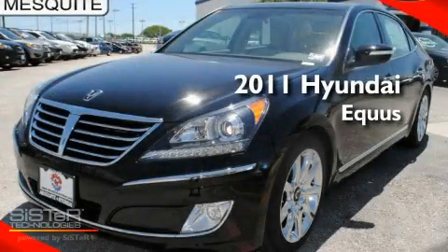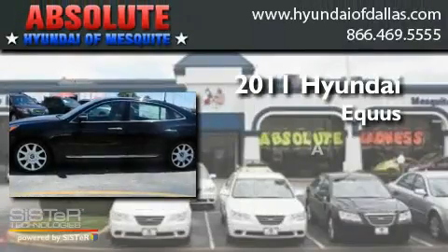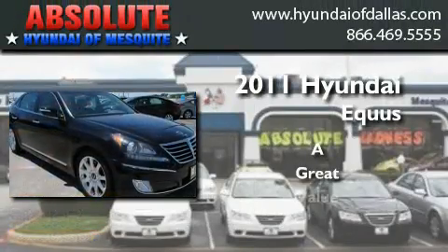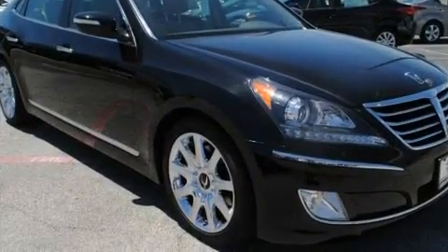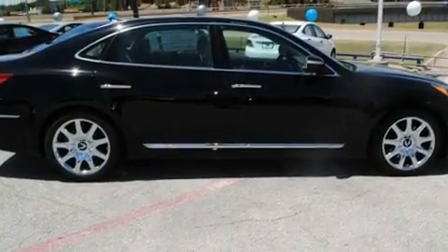This is a brand new 2011 Hyundai Equus. Its top features include cooled seats, air conditioning, a navigation system, a CD player, and fog lamps.